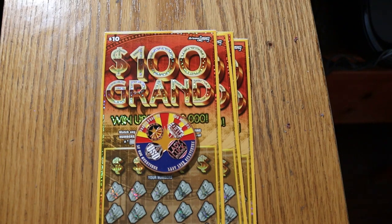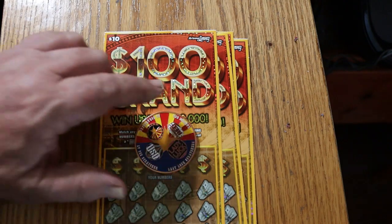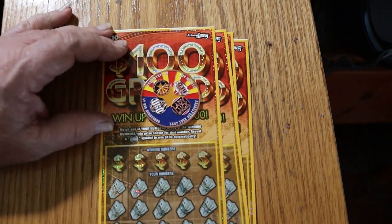What's up YouTube? AZ Scratchers here with another little scratching video. We have the brand new $100,000 Grand $10 Arizona lottery ticket. The first session I did with these wasn't too bad, but it's a brand new game. Brand new games tend to have a lot of winners, at least in my experience.